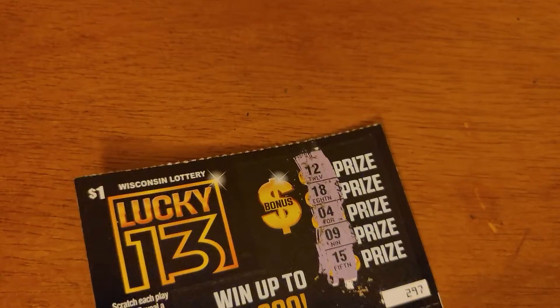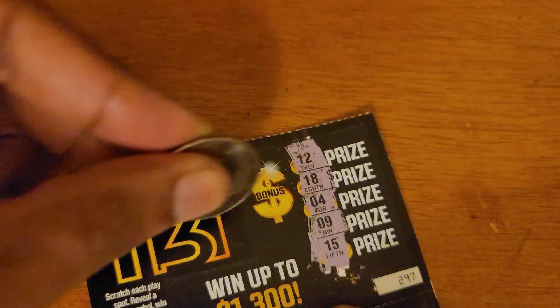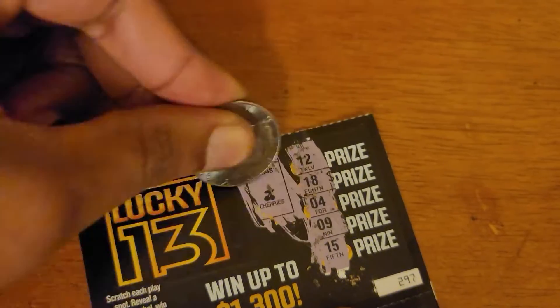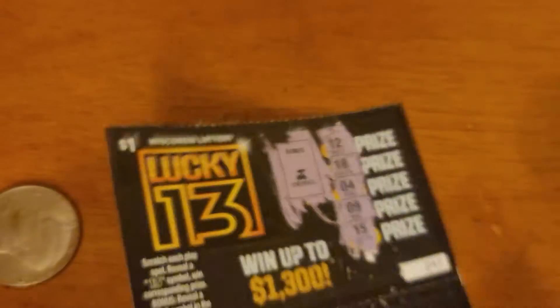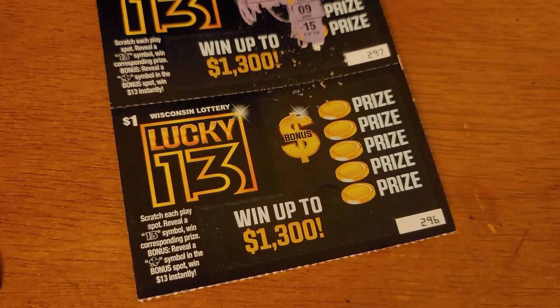Let's try this bonus section. We're looking for a clover. What is this? I don't want to do this. What is that? Cherries. So maybe we should just finish round 3 off with this final round.